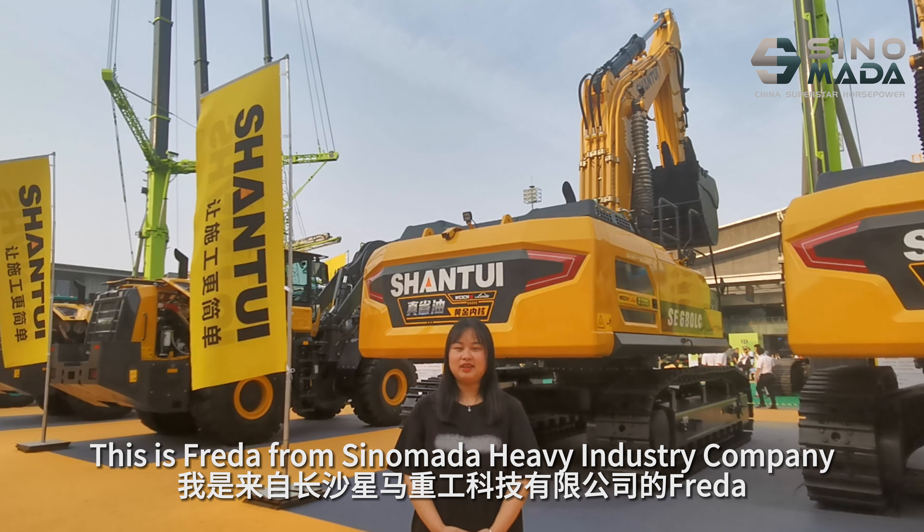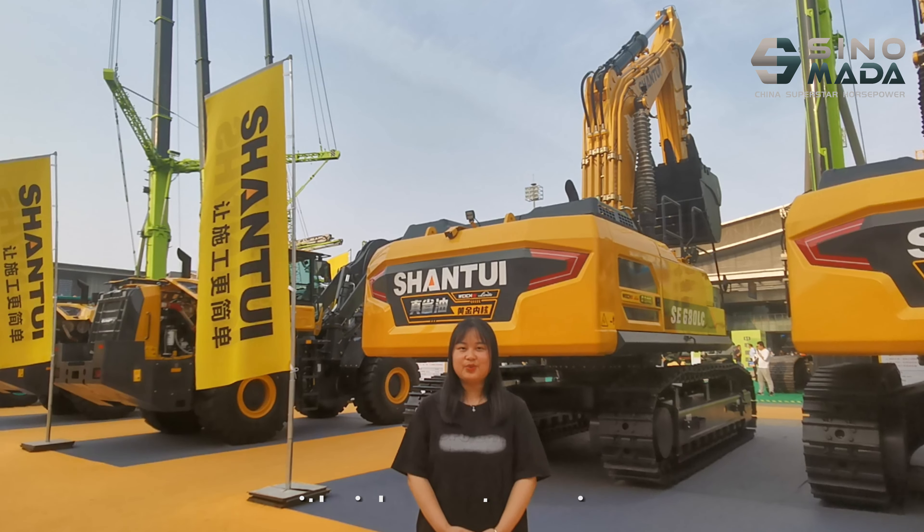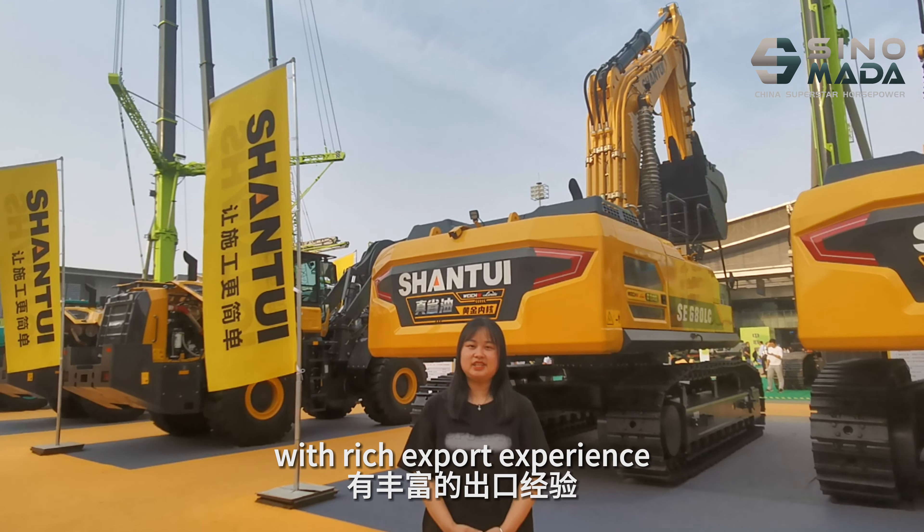Hello my friends, welcome to Bauma. This is Brega from Manor Heavy Industrial Company. We are a brilliant construction machinery company with rich export experience. Now we are at the Third Changsha International Construction machinery exhibition.